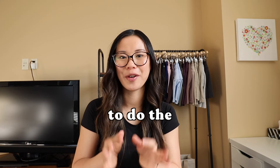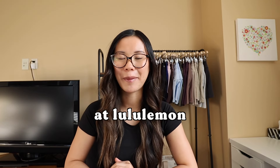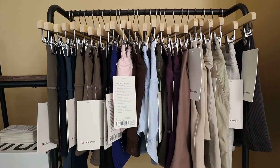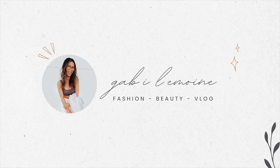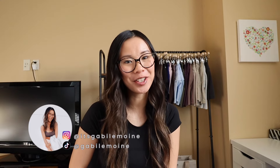I bought nearly all the shorts at Lululemon to do the ultimate shorts try-on haul and comparison for you guys. Let's break down all the shorts at Lululemon so you can find out which ones are best. Welcome back to the channel — my name is Gabby. As you can tell by the title, we have a giant shorts try-on haul and comparison video with almost all the shorts at Lululemon. I bought probably about 90% of the shorts to do this ultimate try-on and comparison.